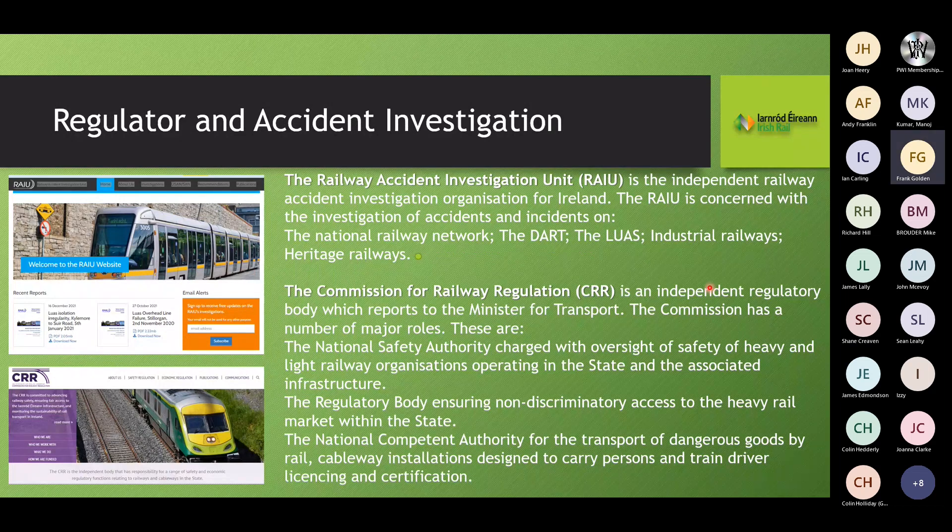Regarding regulation and accident investigation: the Railway Accident Investigation Unit (RAIU) is an independent organisation for Ireland, concerned with investigation of accidents and incidents on the National Railway Network, the DART, the Luas, and industrial and heritage railways. We also have the CRR, our Commissioner — an independent regulatory body reporting to the Minister for Transport — charged with oversight of safety of heavy and light railway organisations and ensuring non-discriminatory access to heavy rail markets within the state.